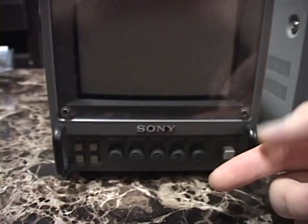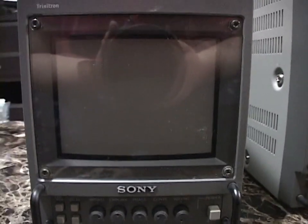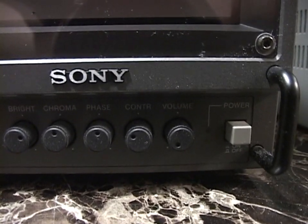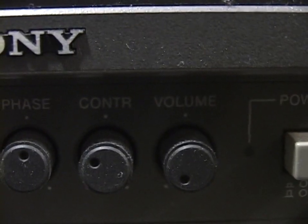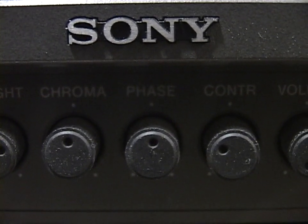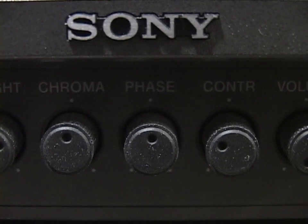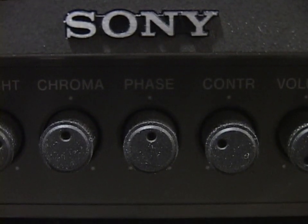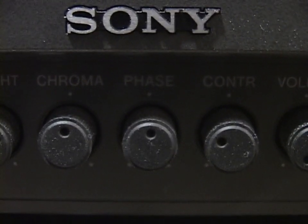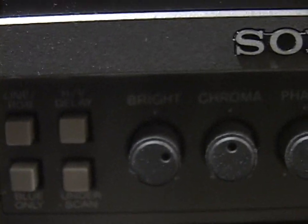You get the metal bumper bars on the front for protection when moving the thing around. Similar controls to the larger PVM over here: volume, contrast, chroma phase — that's what on pedestrian sets we would call the tint control. This only applies to the NTSC television system. PAL doesn't need a tint control because PAL is a superior system that doesn't have the design flaw requiring it. Your chroma level is your color saturation, and there's a brightness control.